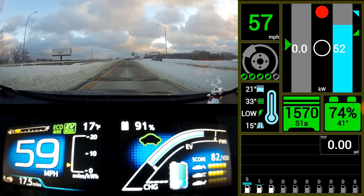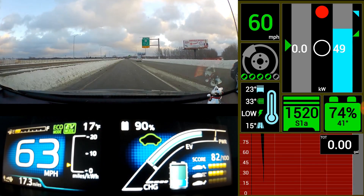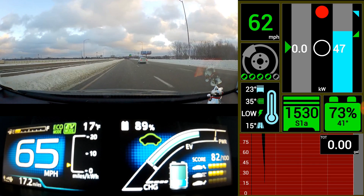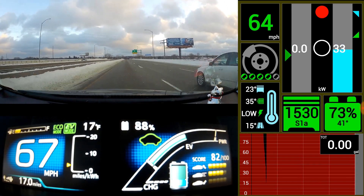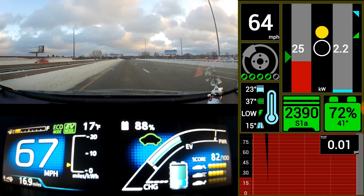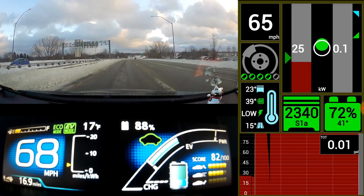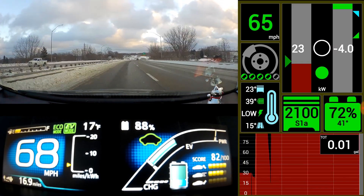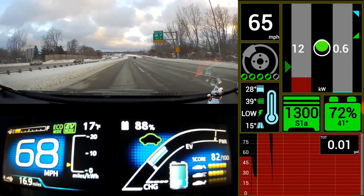Still in EV mode — you can see up there it still says EV mode. The engine block itself is 23 degrees. It is using the engine to drive it seems, but it's still saying EV mode, which is kind of interesting. The engine isn't warmed up, but it's using it to drive.